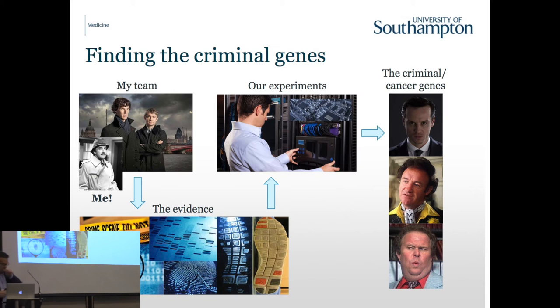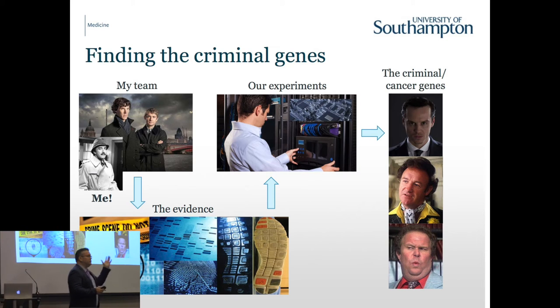Much like policemen gaining molecular forensic evidence, we do exactly the same thing. Some of the DNA tools used in police work are quite similar to the tools we use to understand what's wrong with the genome of patients with cancer. We look through all that evidence looking for trends, for similarities, trying to find what the common trait is driving these different cancers. Now we're doing much more work with big computers and big data to look for these trends and find those cancer genes - those criminals.